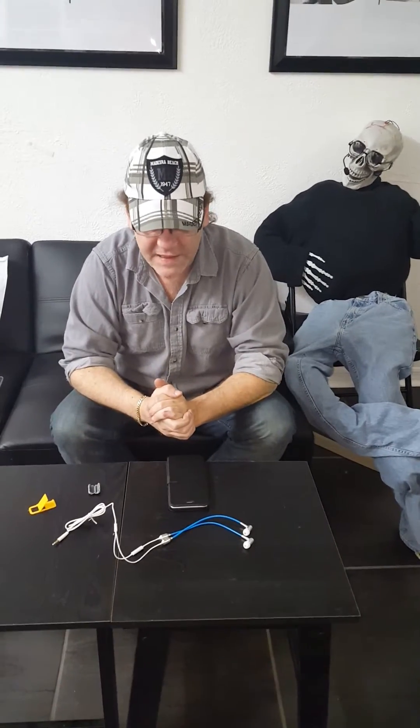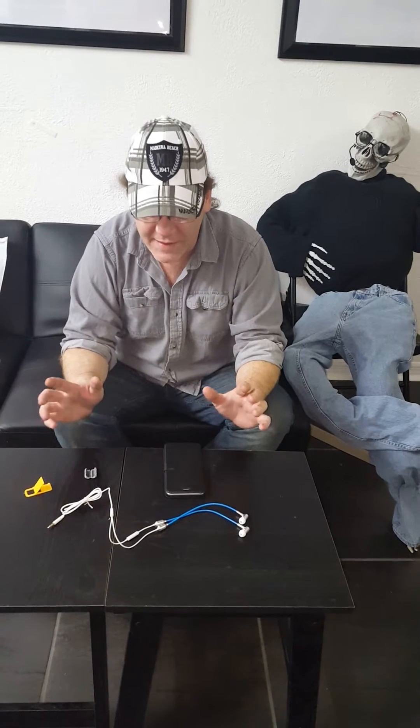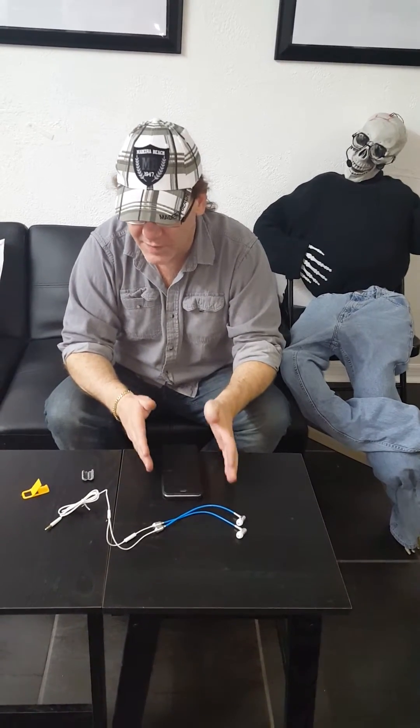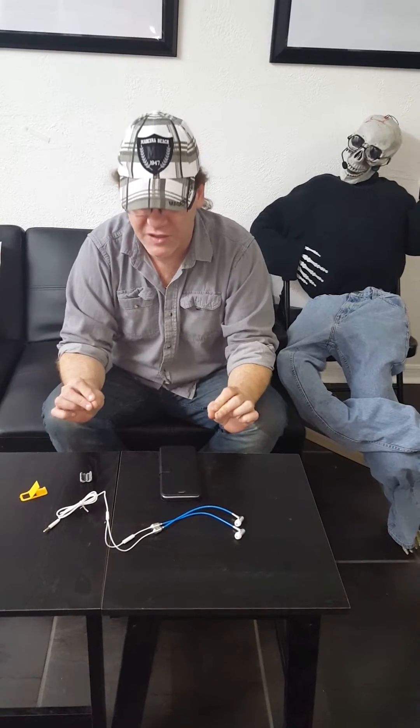Hi, I'm John Coates from RF Safe, and here I'm going to explain the pieces that come in the iPhone 6 Plus, 6S, and all of our other cell phone safety packages.